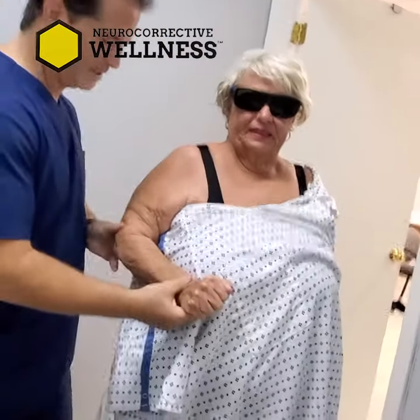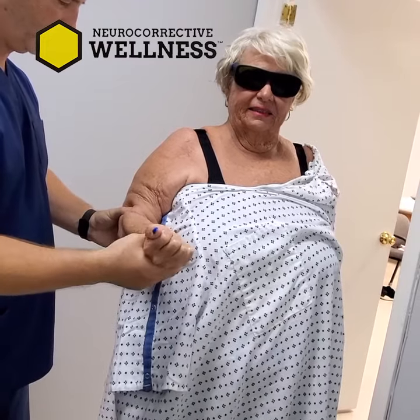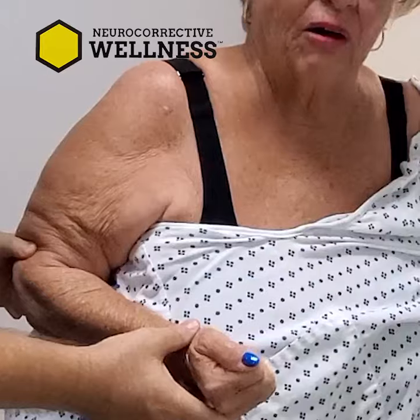Now make a fist. Let's look at external rotation. What I'm going to have you do is try to rotate it out to me. Just turn it out to me. That's about it. Pain.